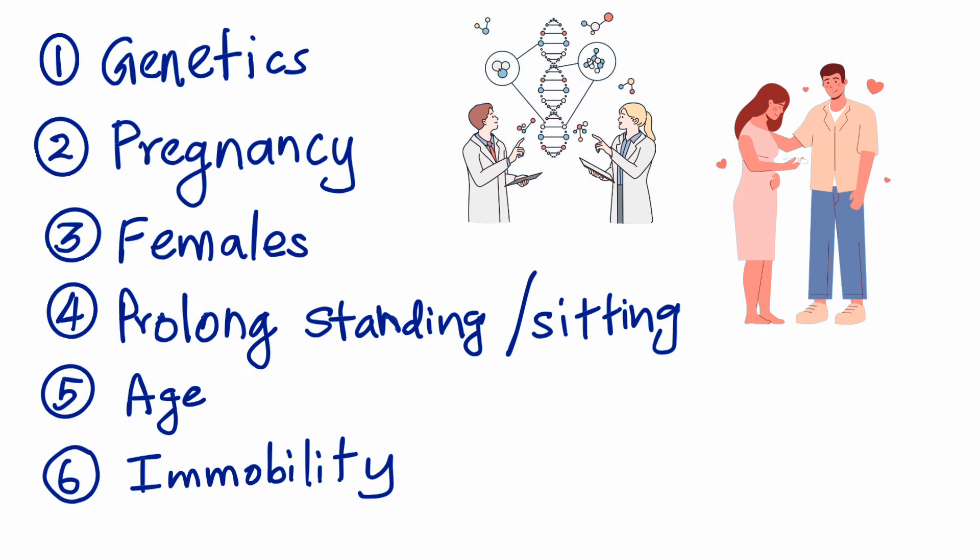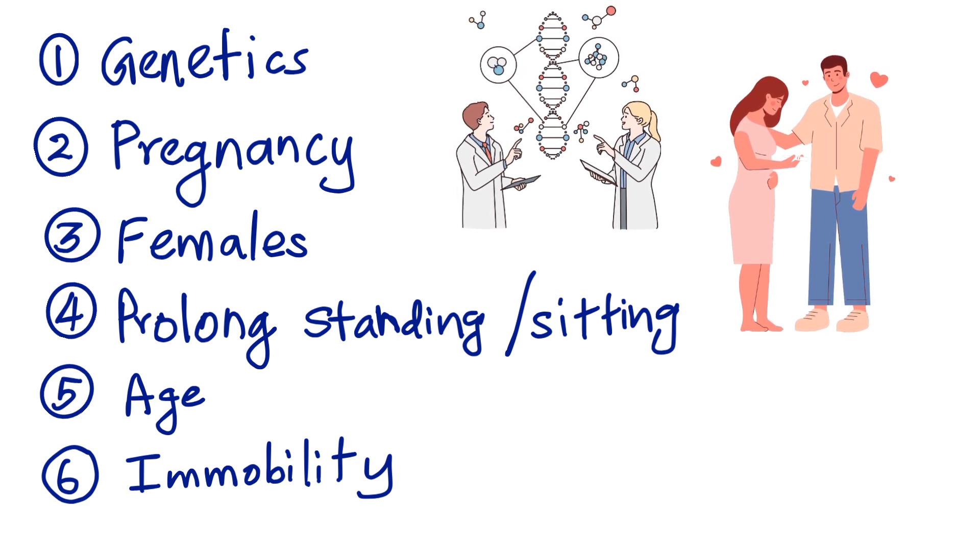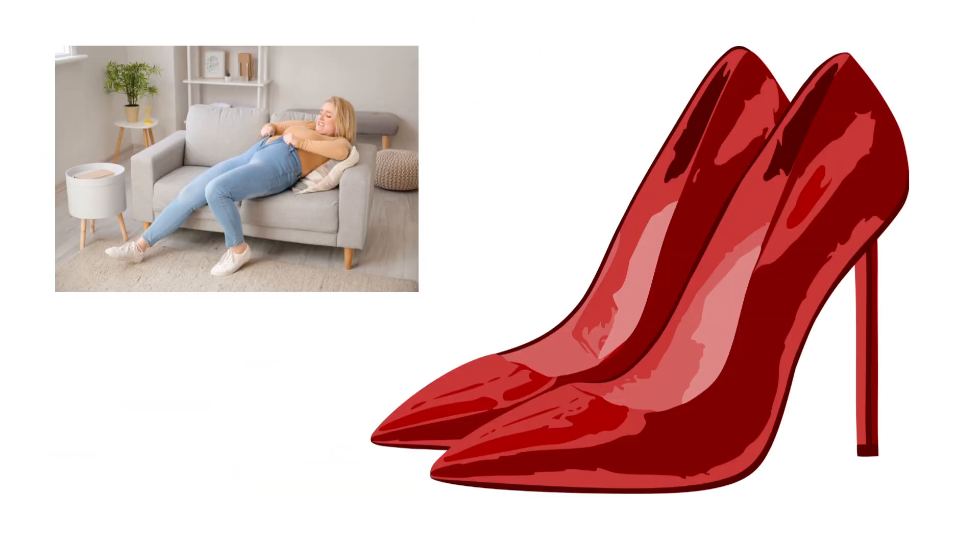So what causes these valves to fail? Some people inherit weak veins genetically. Pregnancy and female hormones can soften the vein walls. Sitting or standing for long hours increases vein pressure. Obesity, aging, and lack of movement all make things worse. Even tight clothing and high heels may contribute.